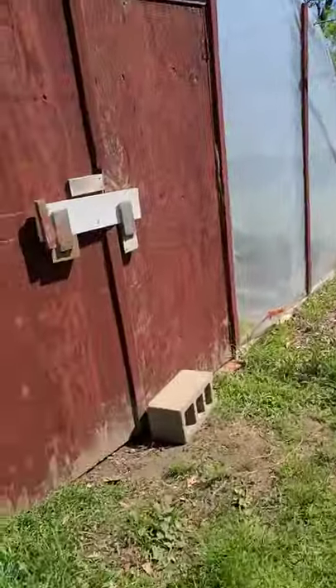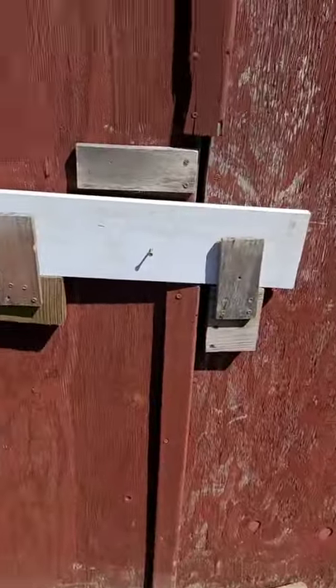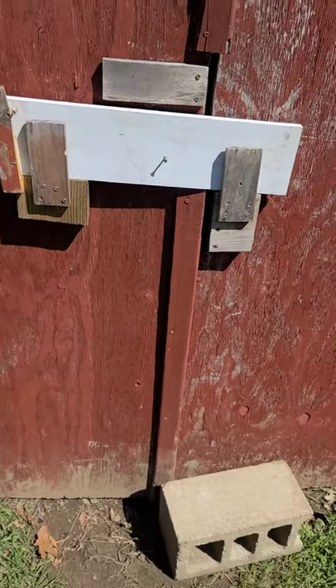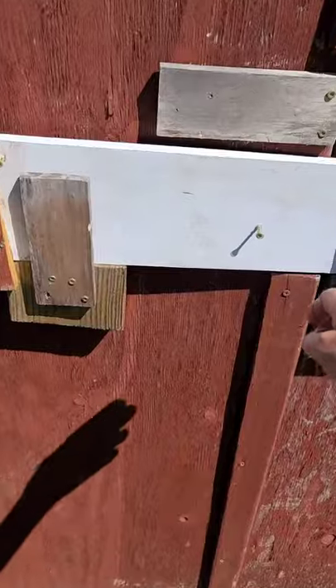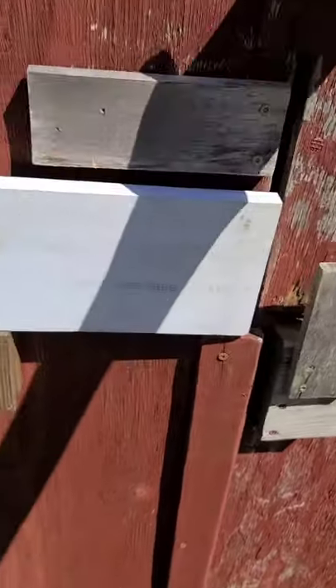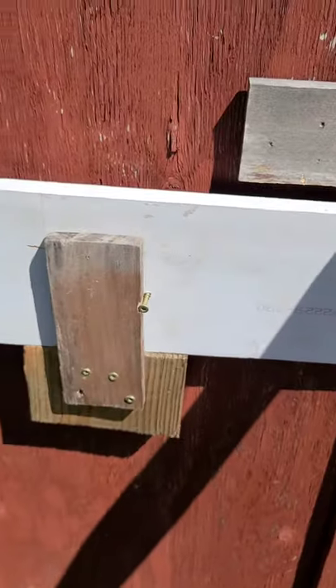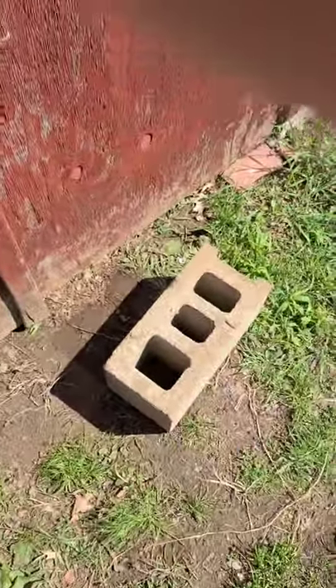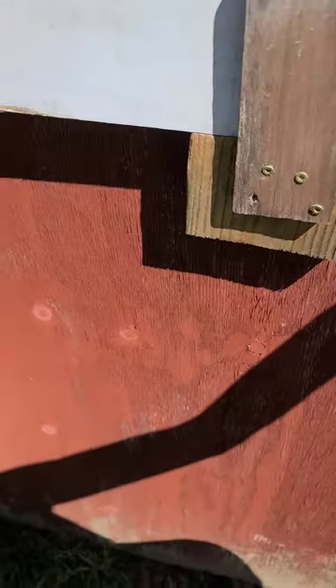Here we are, and this is the lock I made because the other one broke — it was too flimsy. So I made it so that it'll stop. Pretty clever, not so bad for an old lady. This is our locking system for when it gets really windy, just in case.